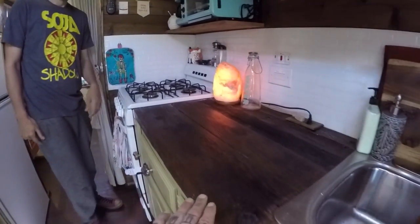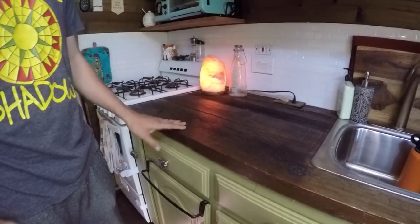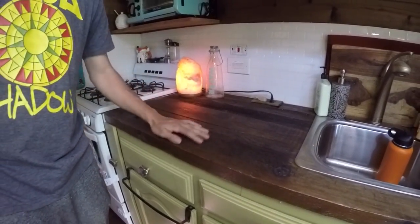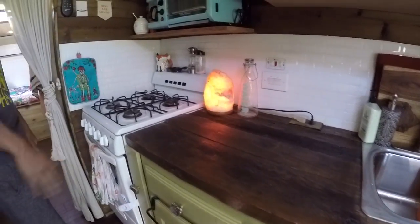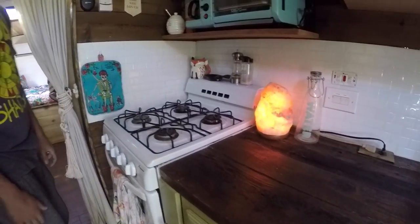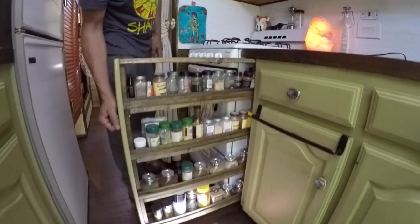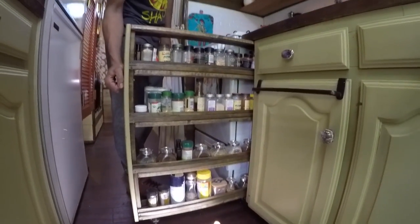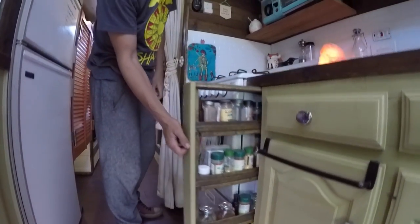These countertops are just some old fence support — seated fence posts — and I left all the texture to it. Nice and rustic, gives it a little different feel. And then there's a little pull-out spice rack that we made. Tamar is a big cooker, she had to have her kitchen set up.